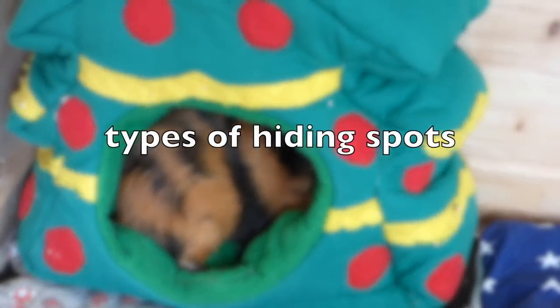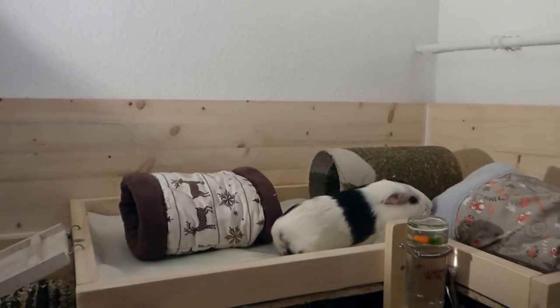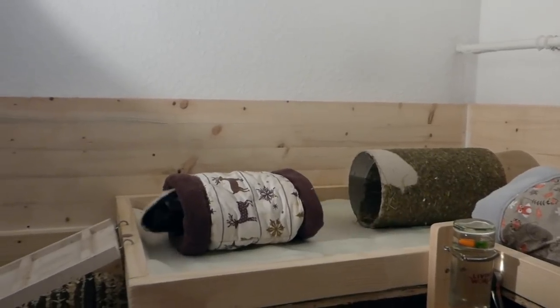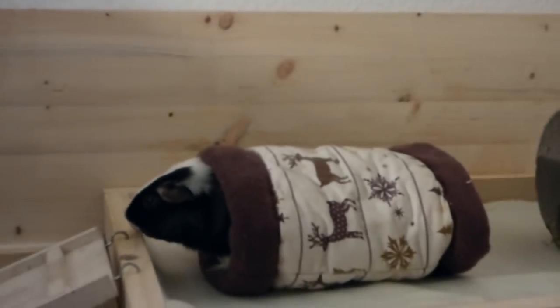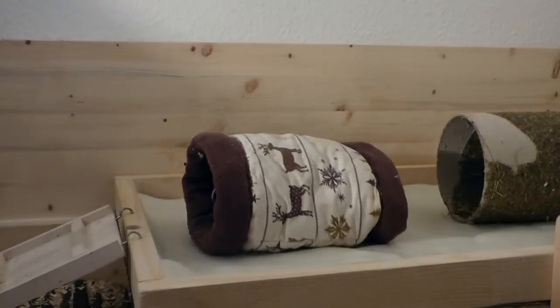Type of hiding spots. Hiding spots should always have at least two entrances, especially if you have a boy group or your guinea pigs don't know each other that well. If a more dominant guinea pig chases another out of the hiding spot and is sitting in front of the only exit, your guinea pigs might start fighting.